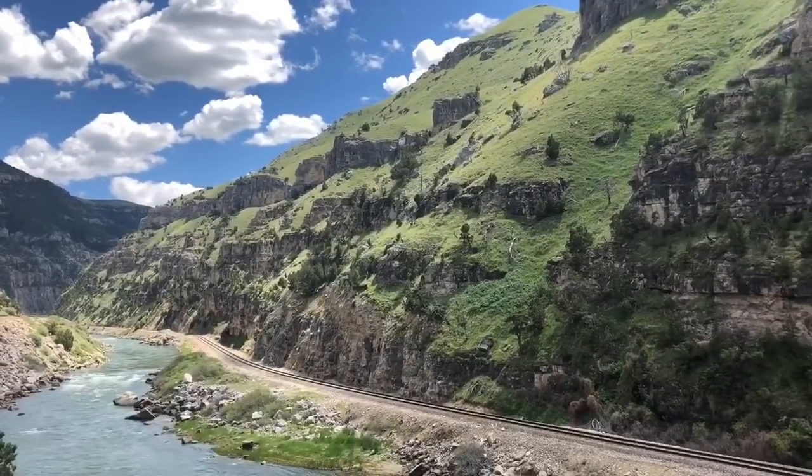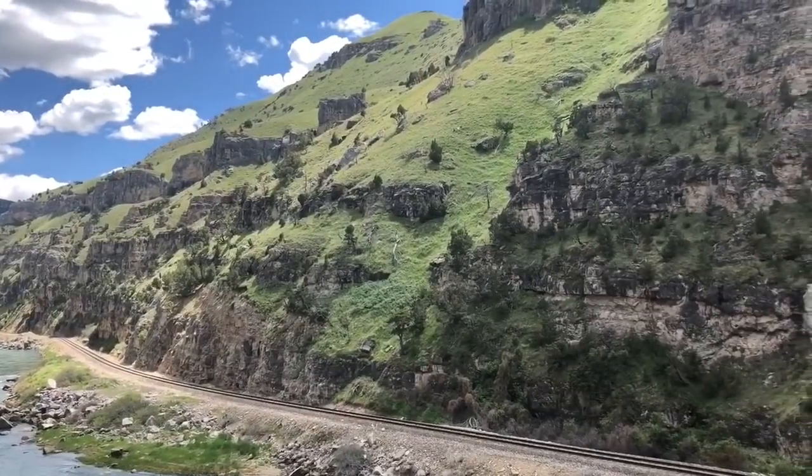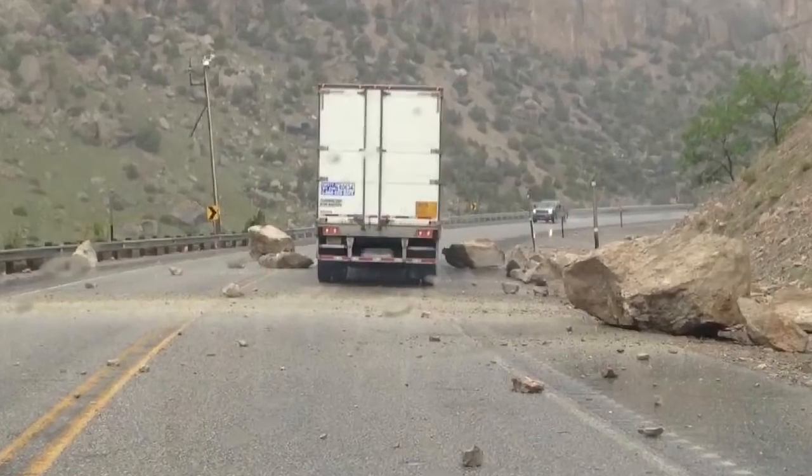While in Thermopolis you can't miss beautiful Wind River Canyon, as it's one of the only ways into and out of town. Beautiful in summer, beautiful in winter, and usually passable in spring.